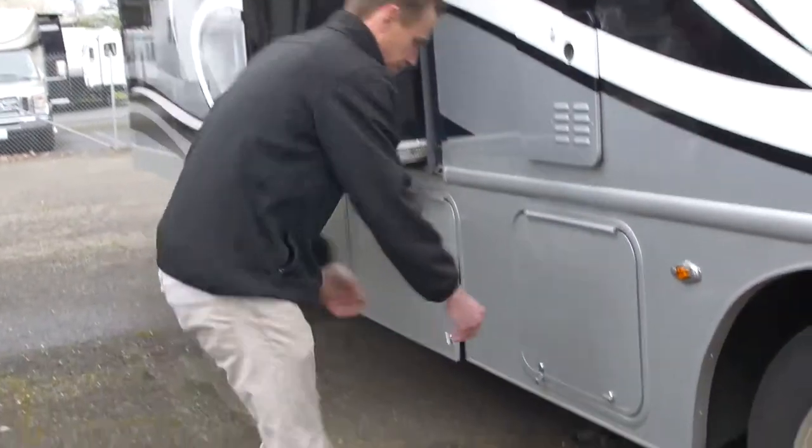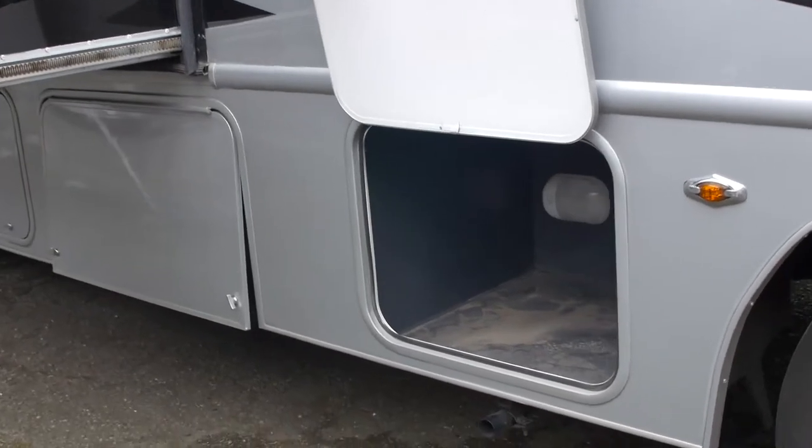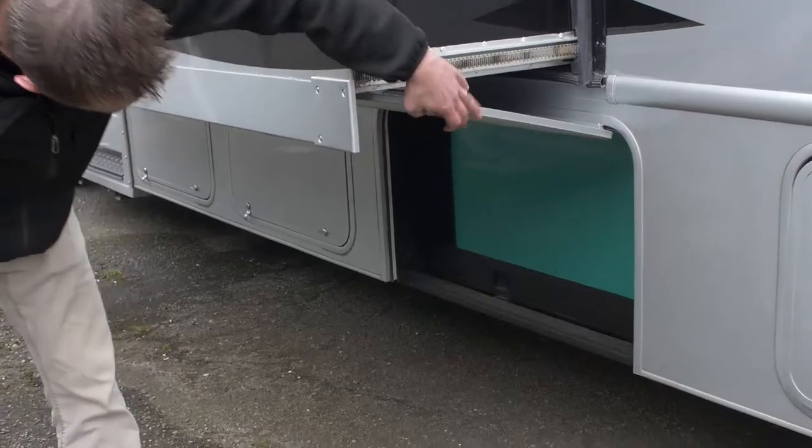Swinging up this way, there's a storage compartment here. This is going to be your Cummins Onan generator. Let me take you inside and show you what's what. Thanks for joining me on the inside of this 2014 Nexus Ghost — this is the 34G model, Class Super C diesel.